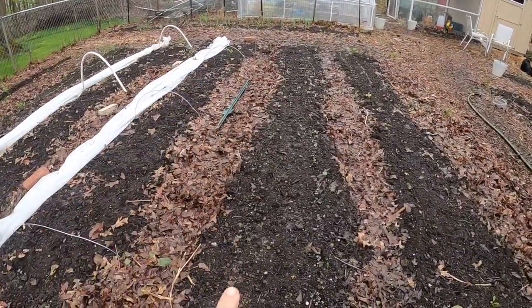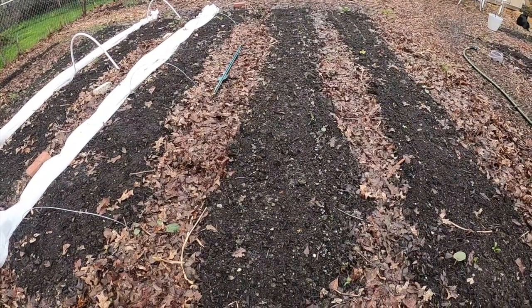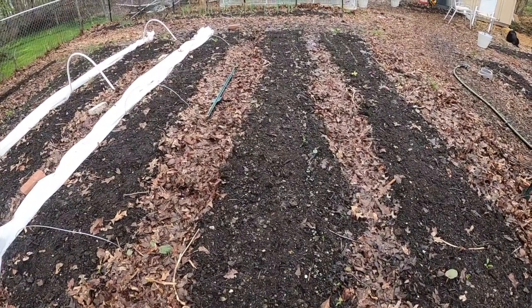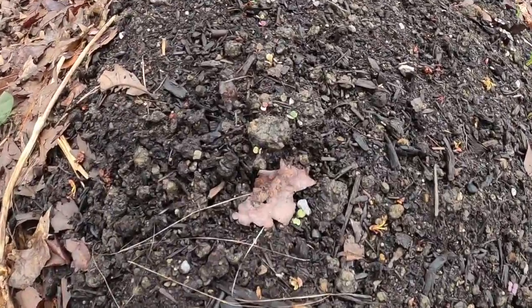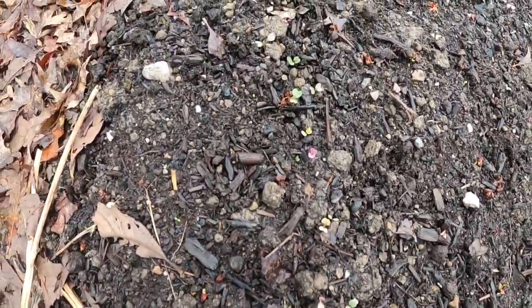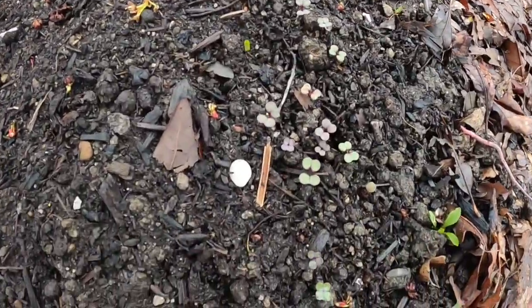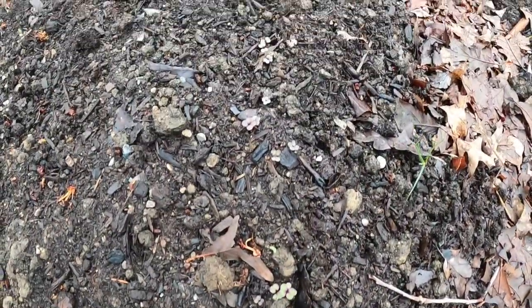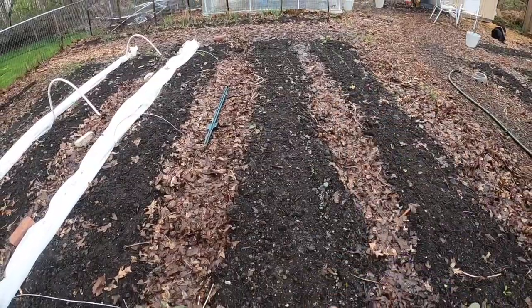This bed is all kale — two different kinds of kale. You guys know I love kale. I've got red Russian kale and lacinato, which is like a big kale. You can see here they are happy little kale sprouts. That's going all the way down. We're going to let those grow up and be happy.